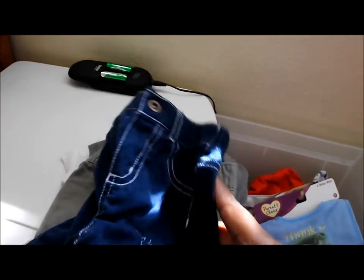Some shorts and some more shorts. By the way, this stuff has not been washed yet.